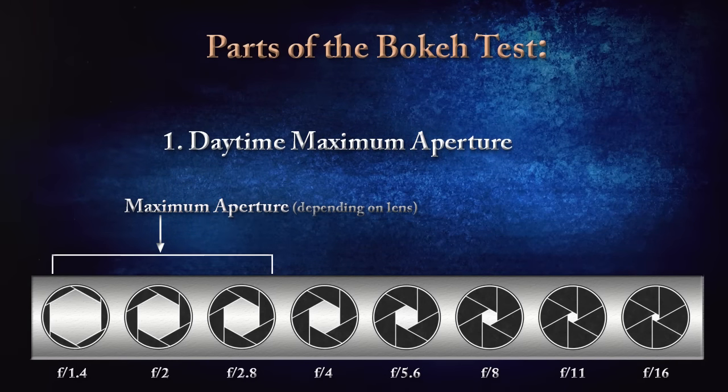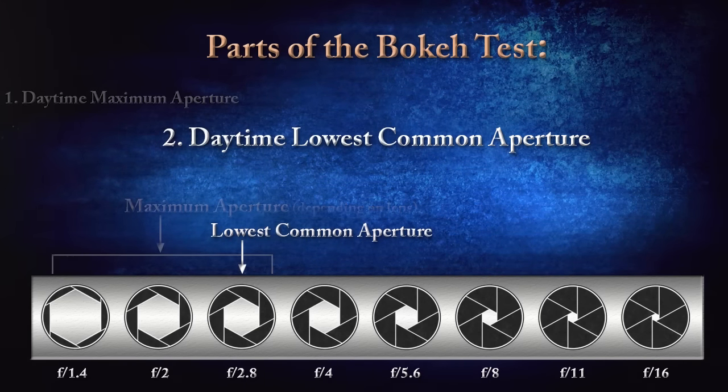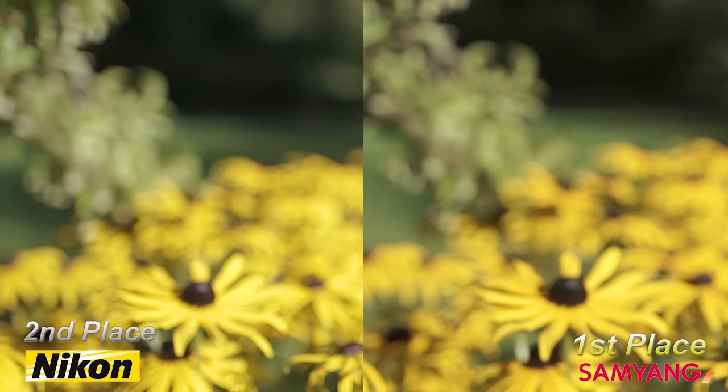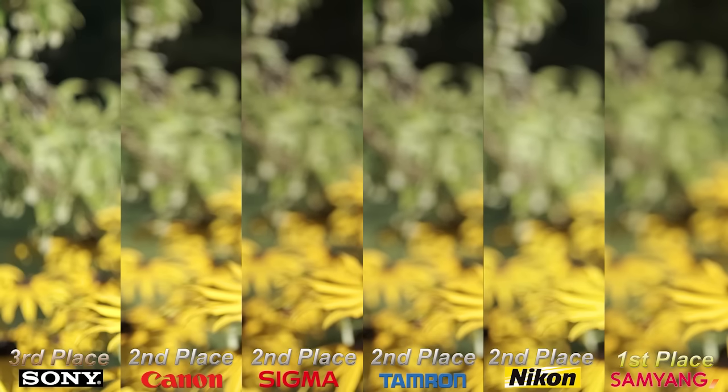Now the same bokeh test at the lowest common aperture, f2.8. This places all lenses on the same level, but it was much harder to discern differences as their performances were all so similar. The Sony lost again — not very creative in the background blur department. The Canon, Sigma, and Tamron were noticeably softer in the background than the Sony but tied for third place among themselves. Second place goes to the Nikon, because the Samyang's bokeh was just that smooth.